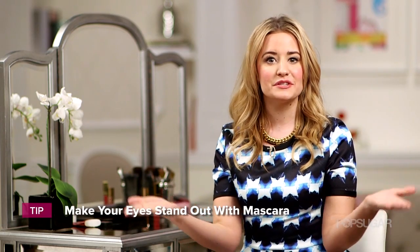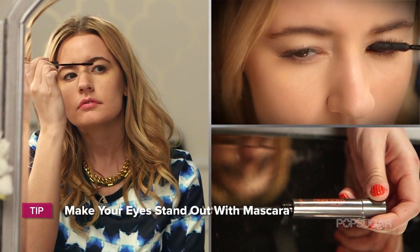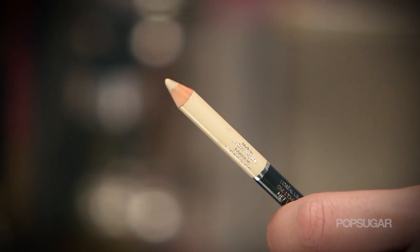The next step is to really define and open your eyes. The easiest way to do this — put on some mascara. It's going to make your eyes really nice and fluttery. Also, if you wear eyeliner, make sure that you don't wear it on your bottom lash line. This can actually close up your eyes and make them not look as big. So if you do want to wear something on your bottom lash line, make it white eyeliner.